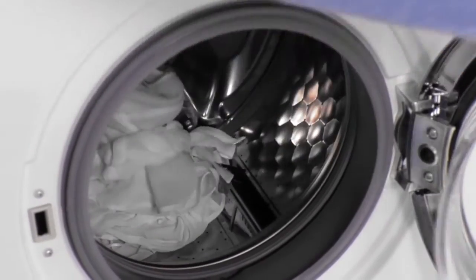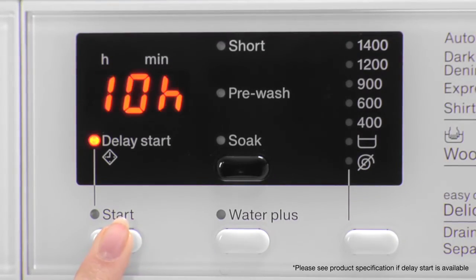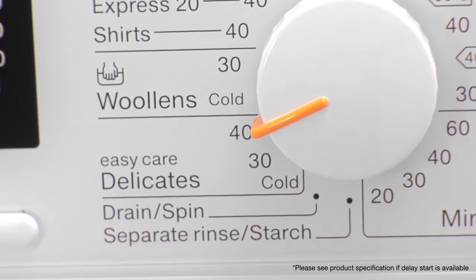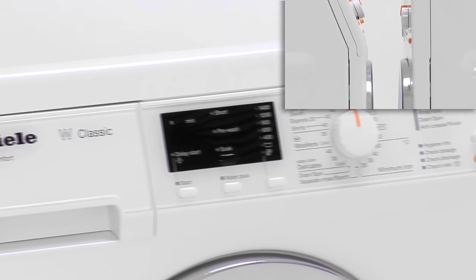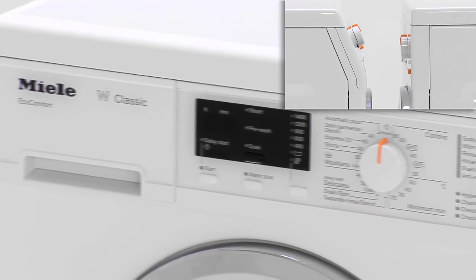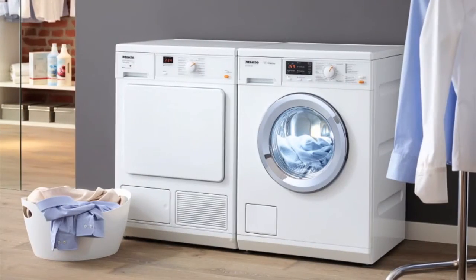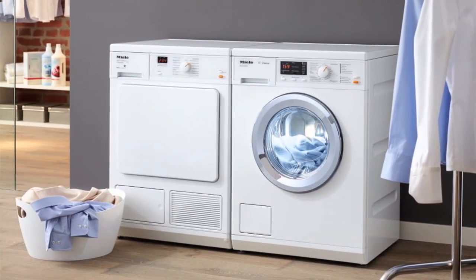Some machines also let you start the wash up to 24 hours after you set the program, ensuring your laundry is just washed when you're ready to take it out. Select a Miele washer with straight or slanted fascias to seamlessly fit into your décor. Looking for a matching tumble dryer? Miele have a full range of machines packed with features designed to protect your laundry and save you time and money.